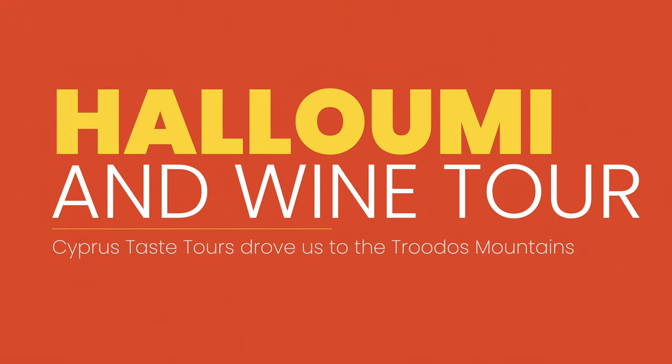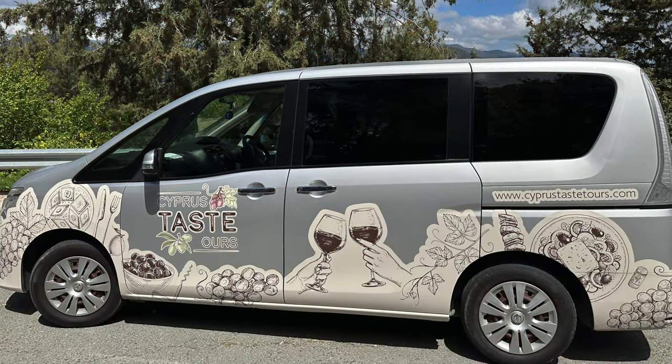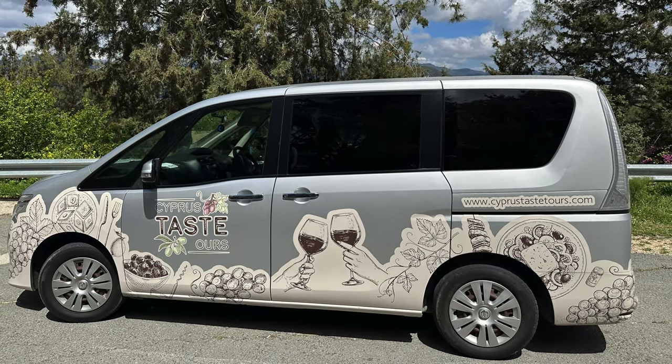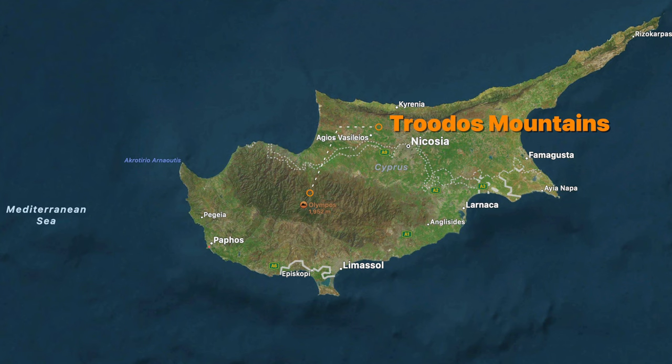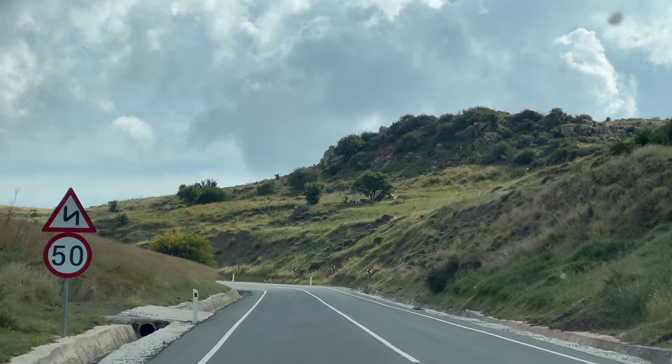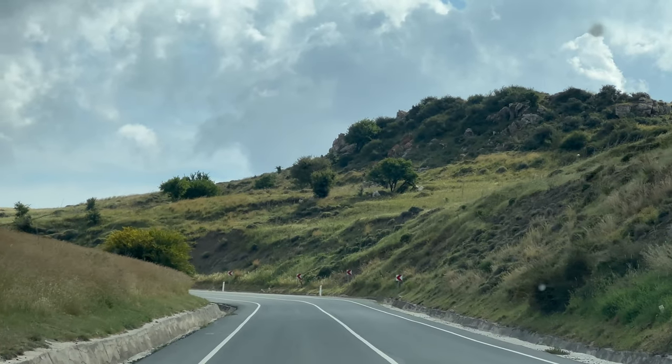We started by boarding a Cyprus Taste Tour bus with our tour guide and seven other people to go to the Troodos Mountains and learn about making cheese, tasting wine, and having a few other treats. The Troodos Mountain range spans Larnaca, Limassol, Paphos, and Nicosia. These rural villages of Cyprus are world-renowned, and we'll show you why. Let's talk about Halloumi cheesemaking.